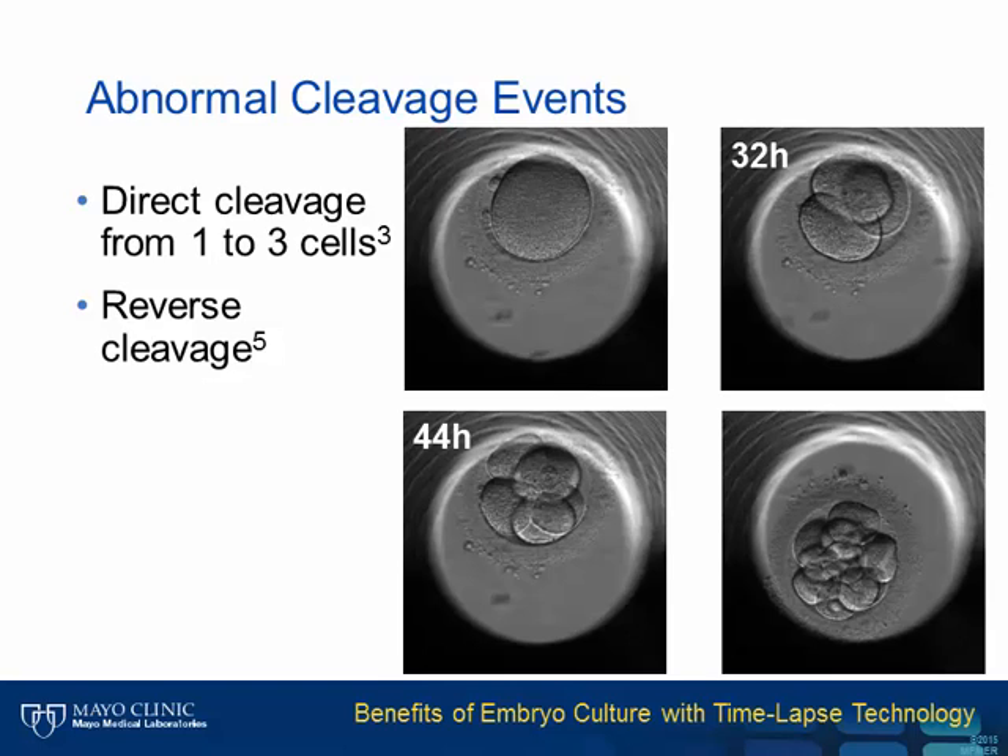There's also a phenomenon called reverse cleavage, which we don't yet understand—for example, a four-cell embryo cleaves to five cells and then reverts back to four cells. Needless to say, we have a lot to learn about pre-implantation embryo development, and thanks to time-lapse, this is now possible.